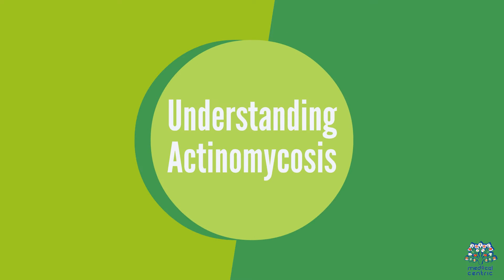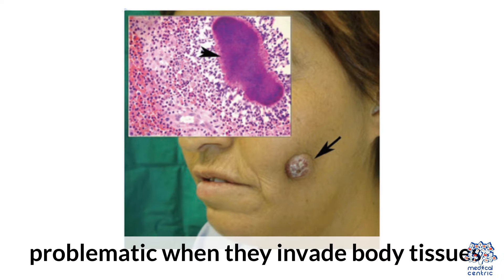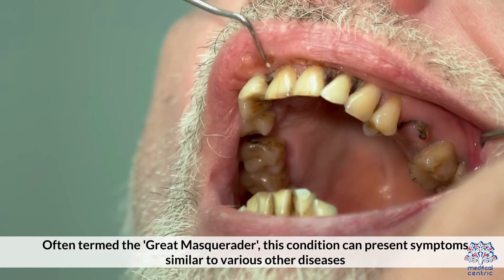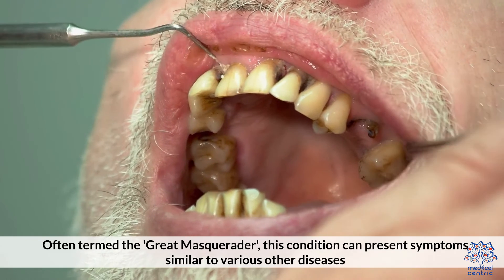1. Understanding Actinomycosis. Actinomycosis is caused by actinomyces bacteria, normally present in the mouth and throat but problematic when they invade body tissues. Often termed the Great Masquerader, this condition can present symptoms similar to various other diseases.